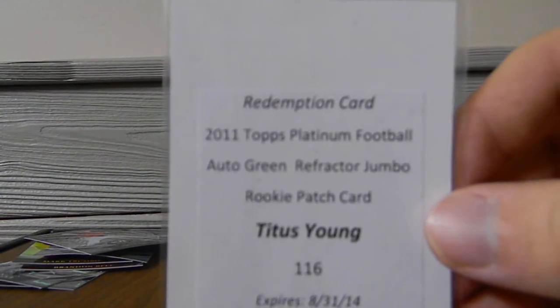Alright YouTube, what's up? Call243 here again. If you guys watched my 2011 Platinum Break, the first hit was this redemption card of Titus Young.